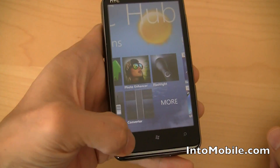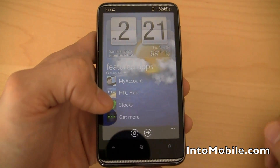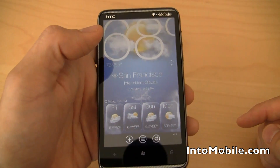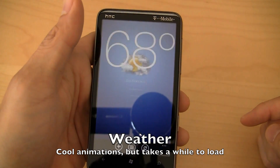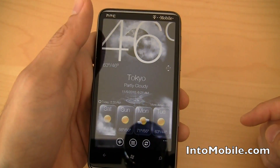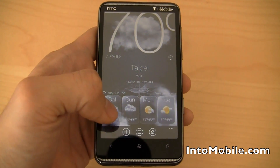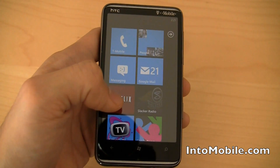If you go back to the splash screen on the Hub, you get the time and the weather. When you click that, it takes you to San Francisco weather. The animations are pretty slick. This is a 1 GHz Snapdragon processor, so it's pretty smooth and makes for a really cool user experience. That's the HTC Hub.